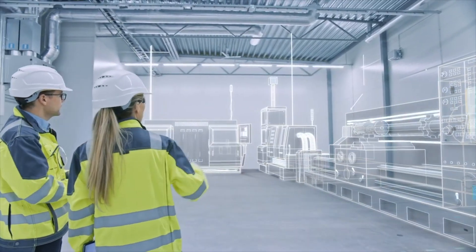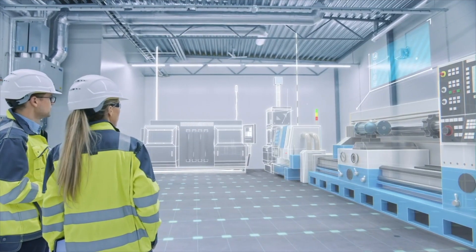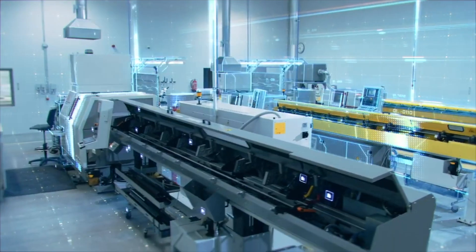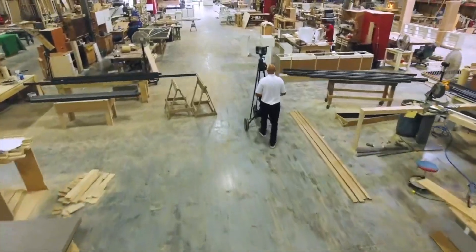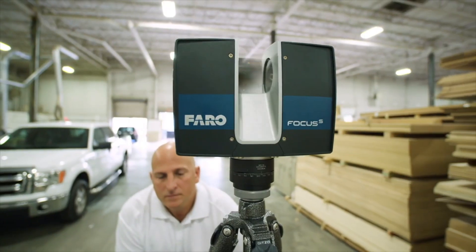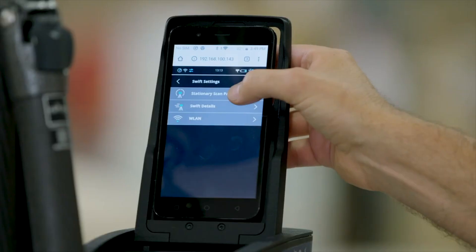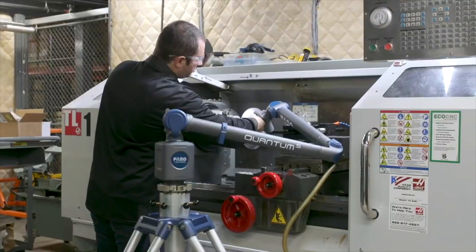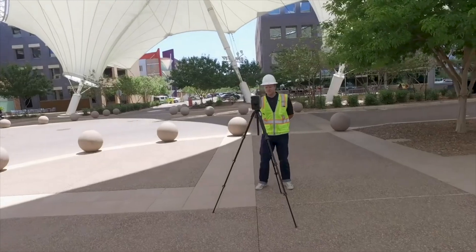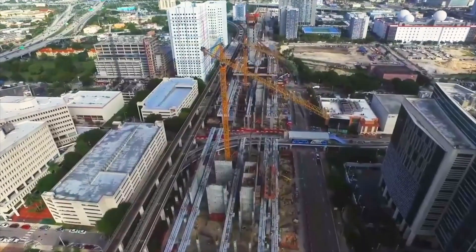This is our new Focus Premium laser scanner. This terrestrial laser scanner is going to produce scans that look kind of like that. You can see here — this is a full building. Everything you can see there is an individually measured point that's been located in 3D space with submillimeter precision. You can take that, drop it into AutoCAD, into Revit, and we have software solutions that come into play where you can take that and model from it.